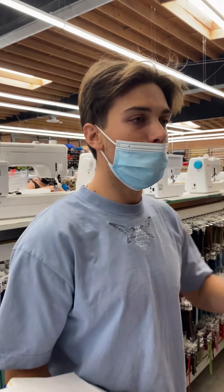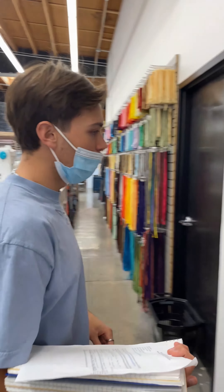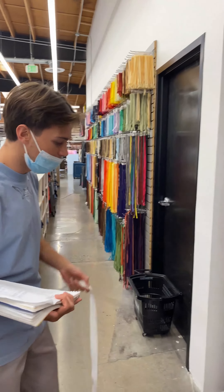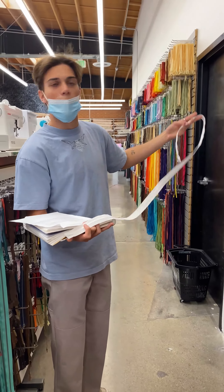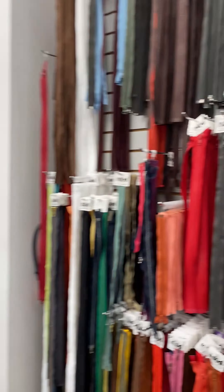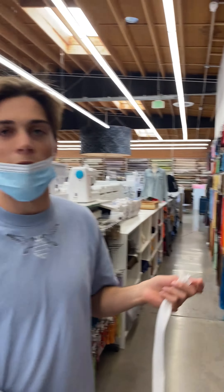Here we are at the zipper wall. This whole wall and that whole wall is covered with zippers — these are zippers that you won't find at a traditional fabric store like Joann's or Michaels. The length, the color variety, and the accent colors are spectacular. Just everything you need for your project is going to be here at Mood.